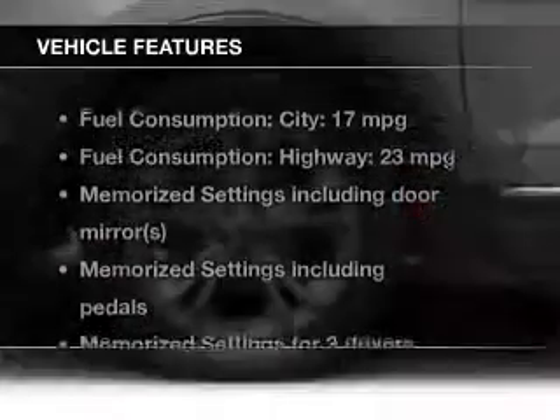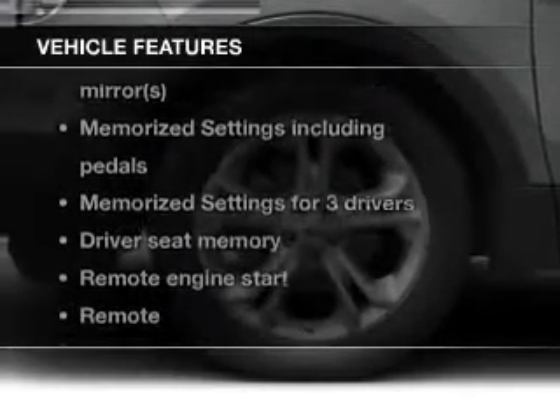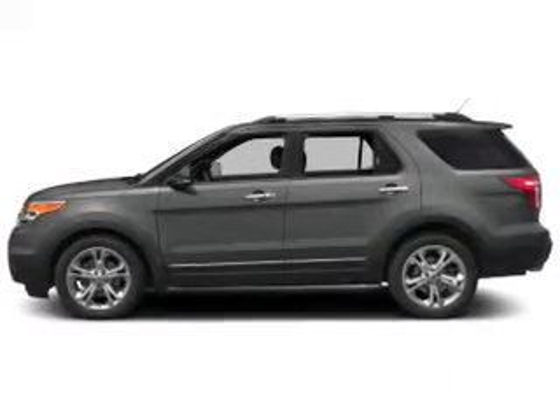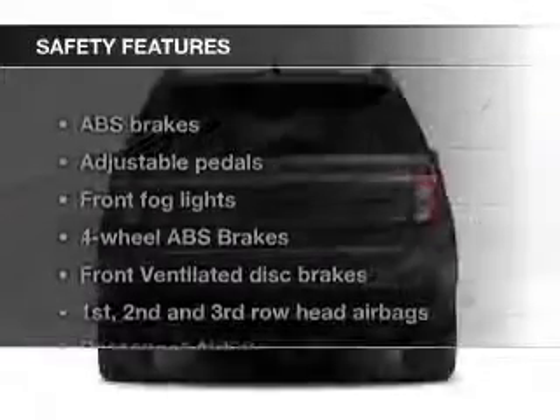The features include leather seats, heated seats, heated rear seats, a home link system, Bluetooth connectivity, Ford Sync, Sirius XM satellite radio, digital audio input, remote start, and steering wheel controls.